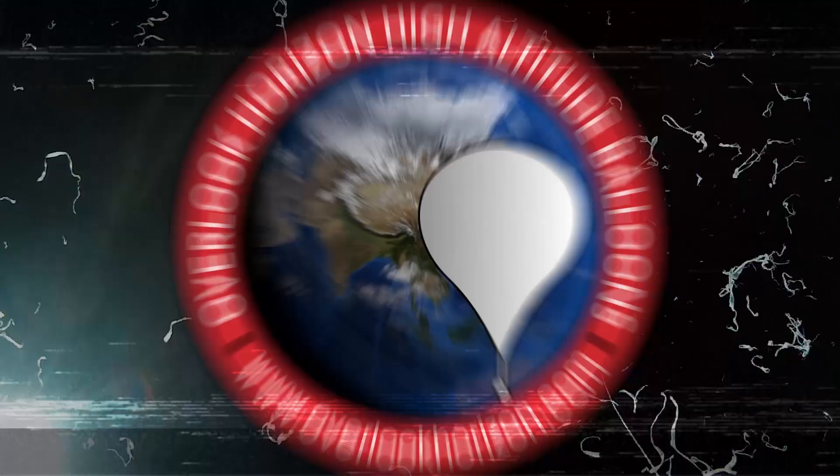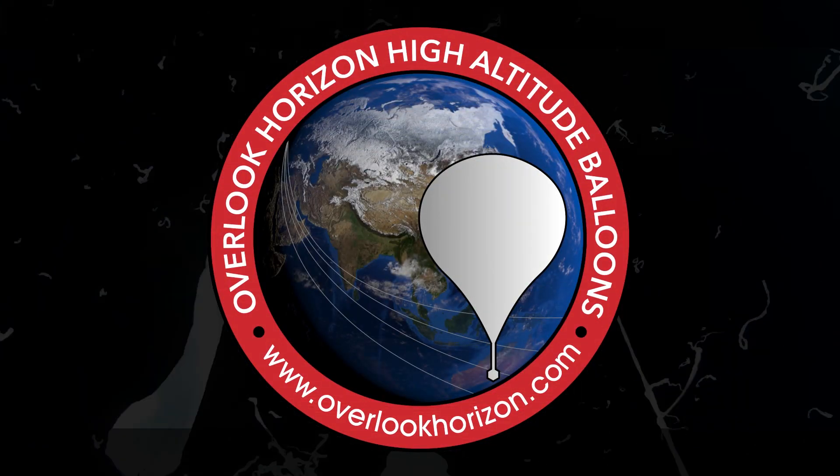The SpaceX Navy has grown by one. We're talking about that coming up. Hey guys, Tori here from Overlook Horizon.